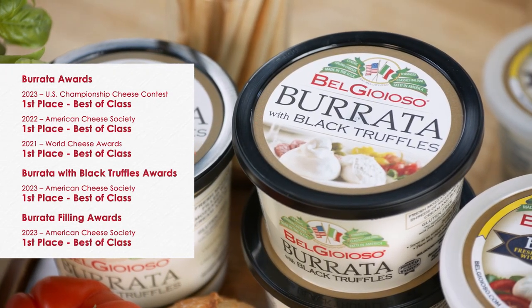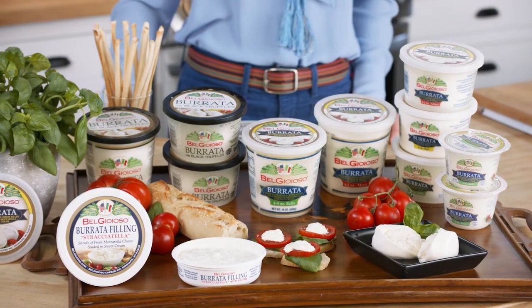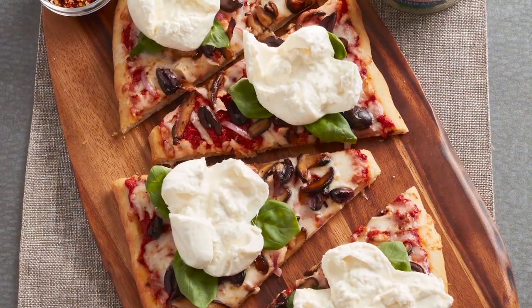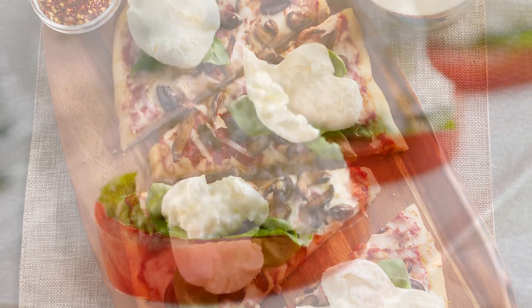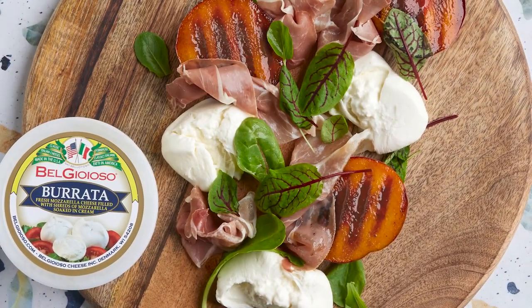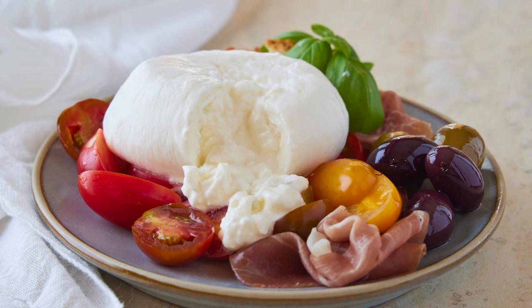In addition to Burrata we also have a black truffle flavor available. It's the fastest growing Italian cheese. It can be enjoyed on a cheese board, topped on a fresh pizza, or used to elevate a caprese salad. Add it to mixed green salads with seasonal fruits like peaches and berries, or pair with tomatoes, melons, peaches, cured meats, and olives.